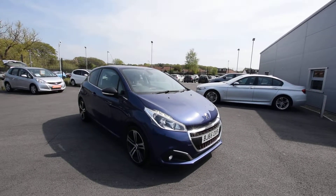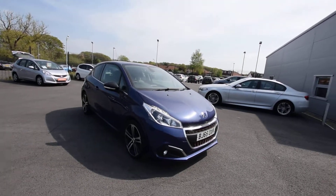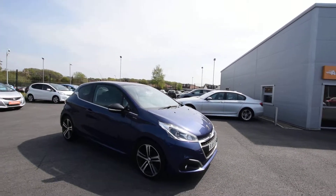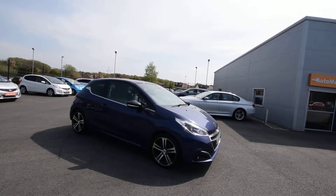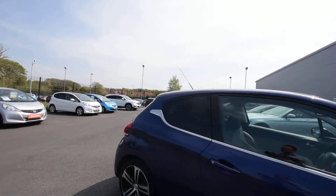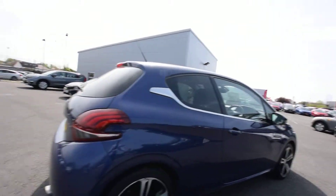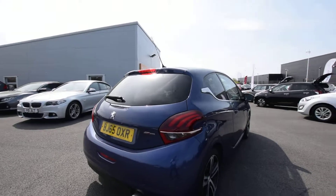Hi and welcome, James from Southport Watermart again. Fresh in this car — very, very nice Peugeot 208 1.2, it's a Pure Tech GT Line. The GT Line has all the looks of the GTI with the accents on the windows, tinted glass, alloy wheels, and chrome exhaust tip.